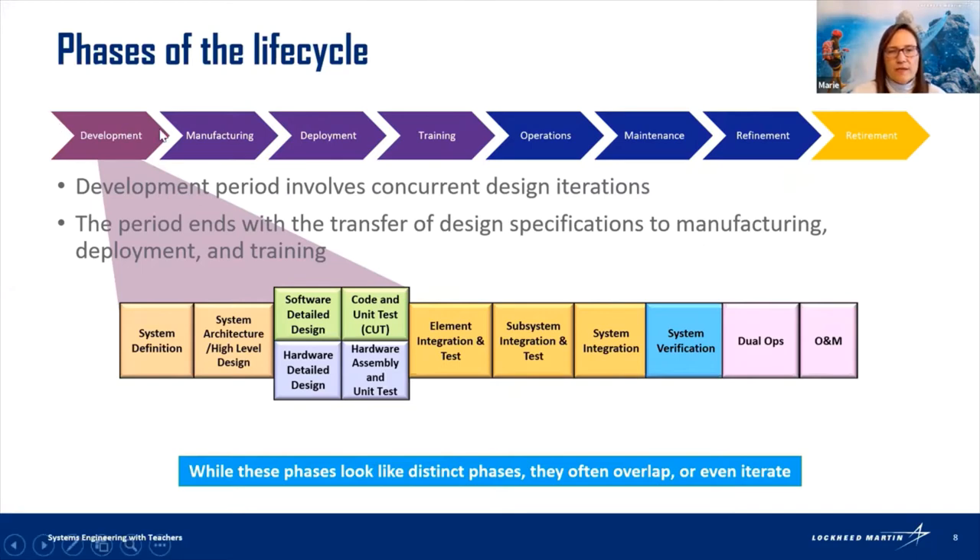Remember I said I was zooming in on software — if you zoom out and look at the path across the top of my slide, development is only one piece. If we were to build something bigger, we might have manufacturing, deployment, training, operations, maintenance, refinement, and eventually retirement when something new comes along. Even students who are good at training and explaining things to others — that's real. We have high-tech training with simulations, so engineering has a lot of variety.